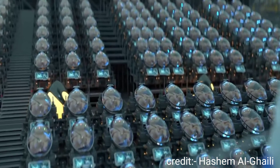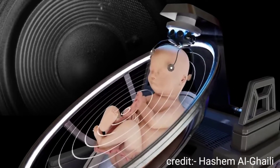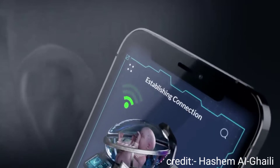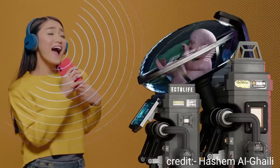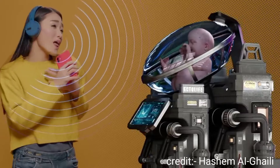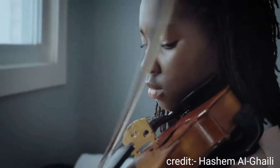Because babies can recognize language and learn new words while still in the womb, Ectolife Growth Pods feature internal speakers that play a wide range of words and music to your baby. Through the app, you can choose the playlist that your baby listens to. You can also directly sing to your baby and make them familiar with your voice before birth. Our goal is to provide you with an intelligent offspring that truly reflects your smart choices.